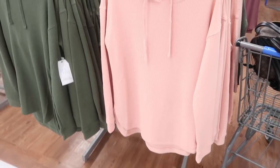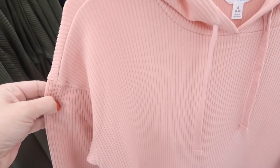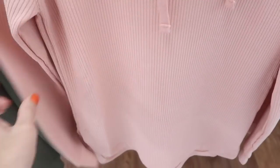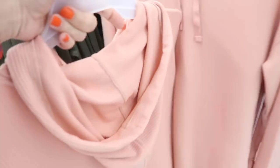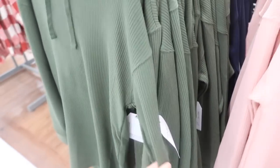The first thing I'm seeing are these ribbed tops from Time and True. It has an oversized drawstring, a little bit of a V front, drop shoulder, and a stretchy lightweight sweater material with a longer length in the back with a slit. It's a longer tunic length and comes in pink, olive, and navy blue. These are $15.98.